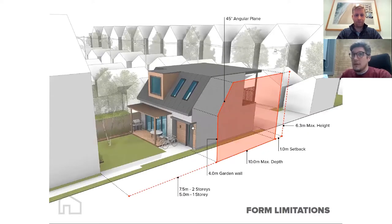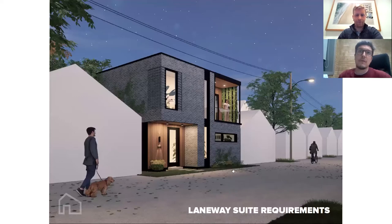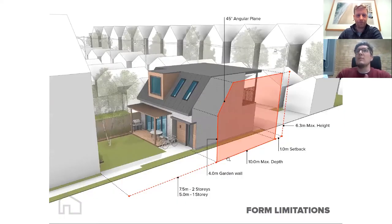Diving into the laneway suite requirements: the policy is written very clearly, with three key dimensions dictating what you can build. First, you are required to provide a one-meter setback from the laneway — recently revised from 1.5 meters down to about 38 inches. Building height was also increased in January from six meters, just shy of 20 feet, to now just shy of 21 feet at 6.3 meters.